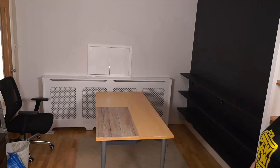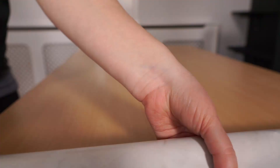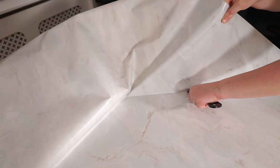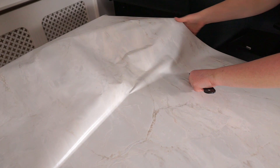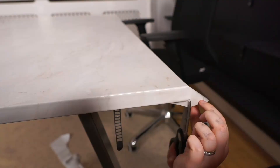First things first, we changed out the legs to some really nice sturdy ones — a quick and easy job that very quickly made the desk look completely different. I then set about applying a white marble style vinyl, similar to the style I'd planned in SketchUp. It genuinely ended up looking like a completely different desk.